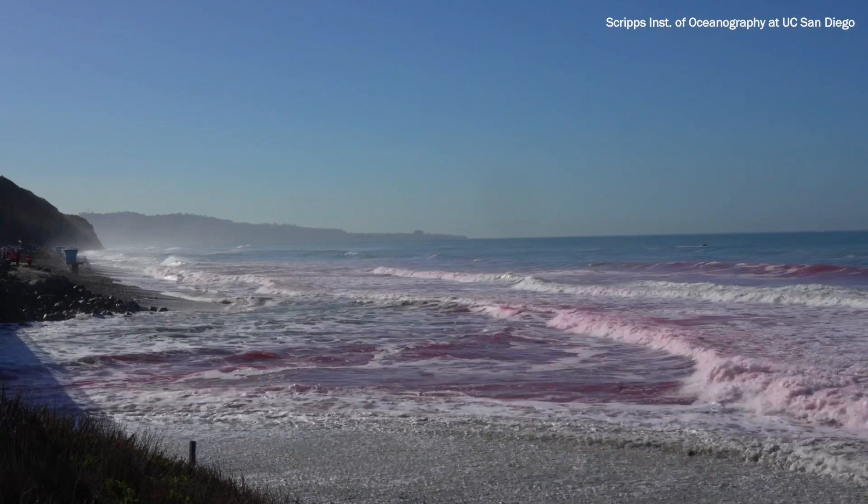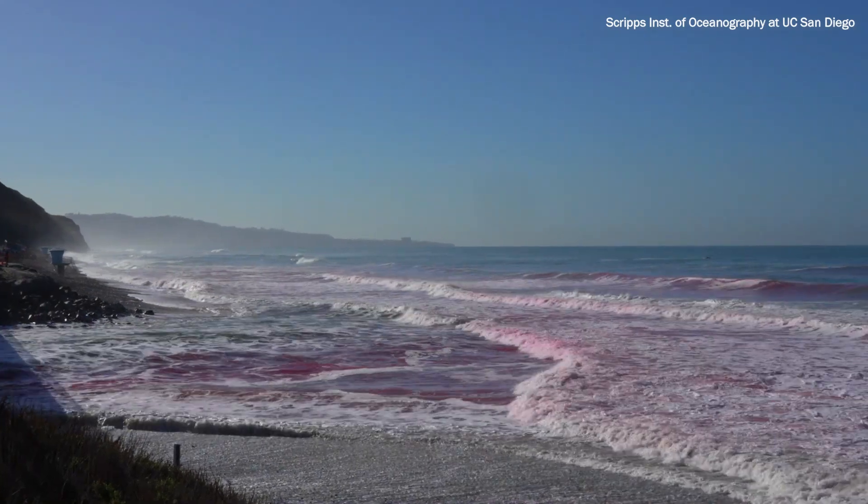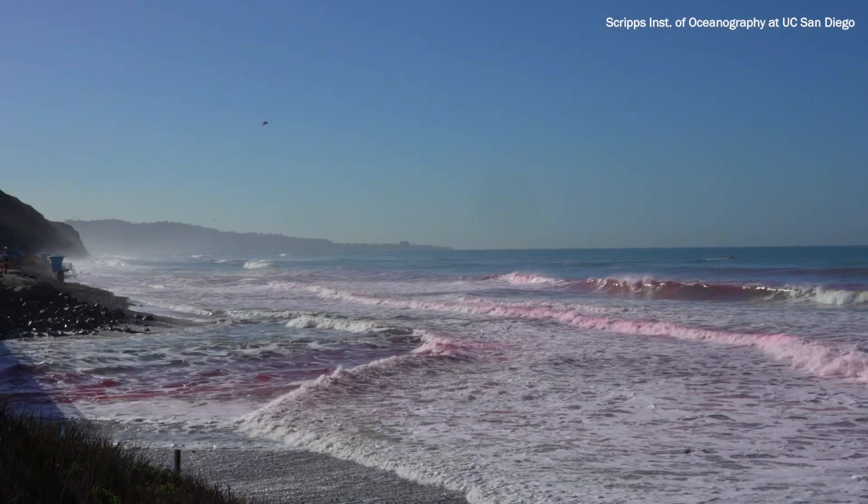Absolutely. So PINK stands for Plumes In Nearshore Conditions. And this is a science experiment trying to understand how small rivers, when they come out as a plume, interact with breaking waves in the surf zone, which is the nearshore.